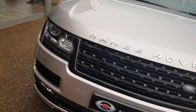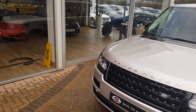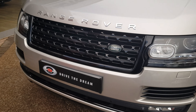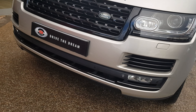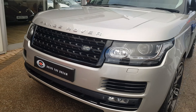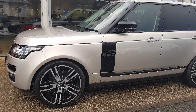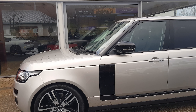This car has had a black pack fitted to it, so it's got the black front grille, the black bumper trims, the black Atlas side vents, and the black mirrors.